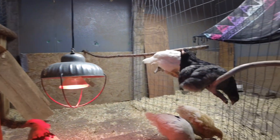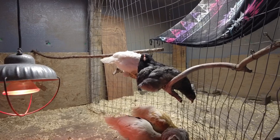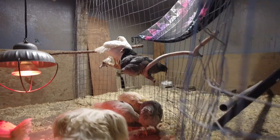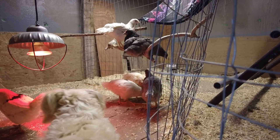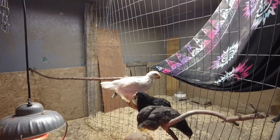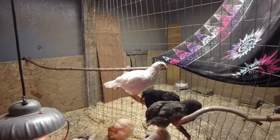We set up some little temporary roosts for them to hang out on. Clyde's in here. They are quite enjoying that — it's teaching them how to roost, which is super important.